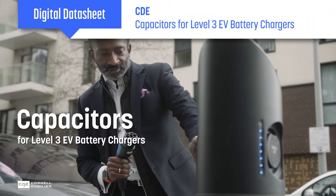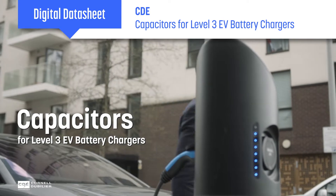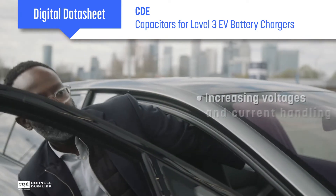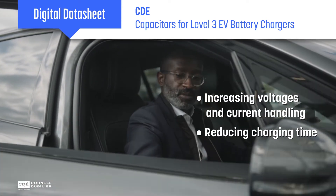While EV adoption continues to grow, one of the significant issues that potential drivers face is lengthy charging time. The latest Level 3 EV charging stations are pushing voltages and current handling to higher levels in an effort to reduce charging times and get drivers back on the road.